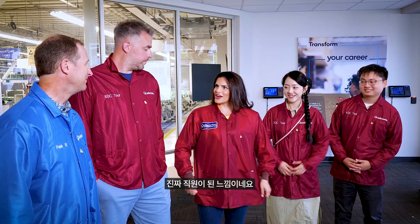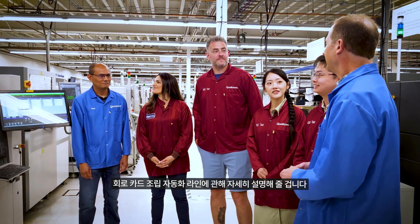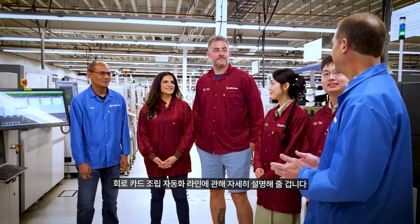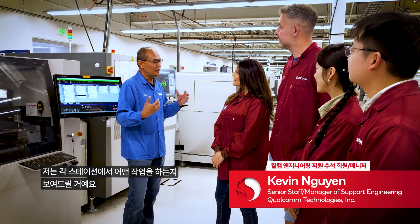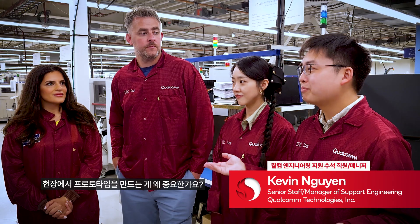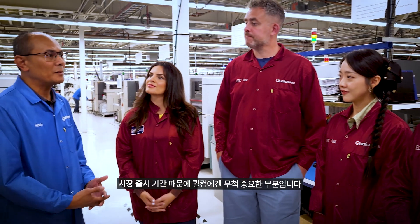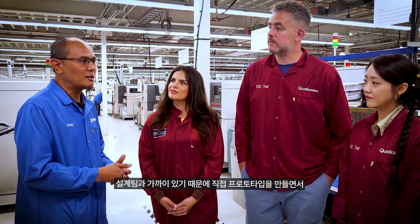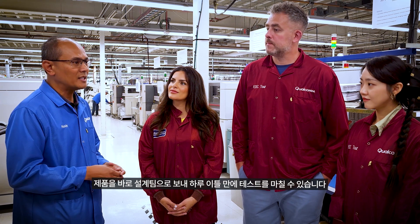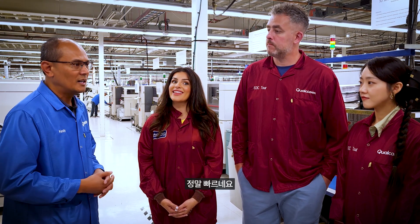We're so official now. This is Kevin — he's going to tell you all about our automated circuit card assembly lines and show you each individual station and what it does. How important is on-site prototyping? For Qualcomm, it's extremely important because of time to market. With prototyping in-house and close to the design team, we can turn products back to the design for testing within a day or two — yeah, that is quick.